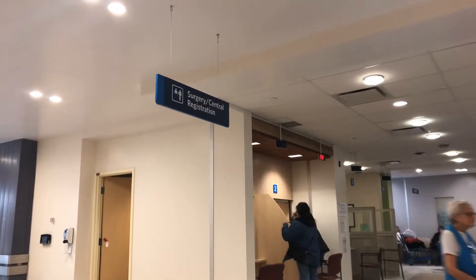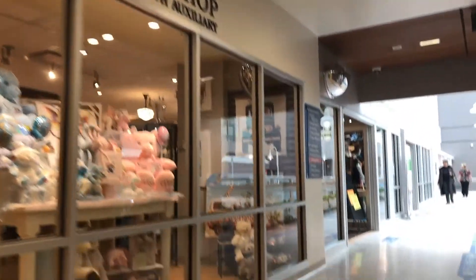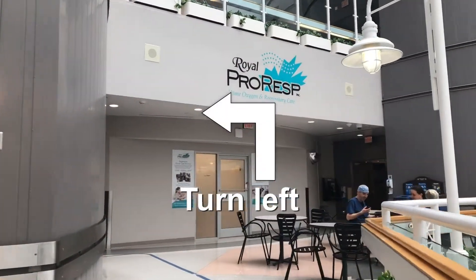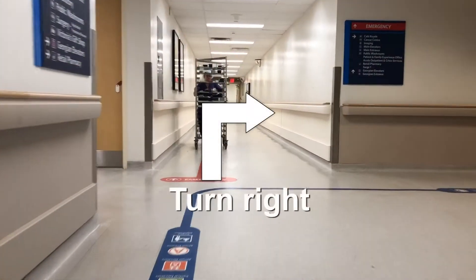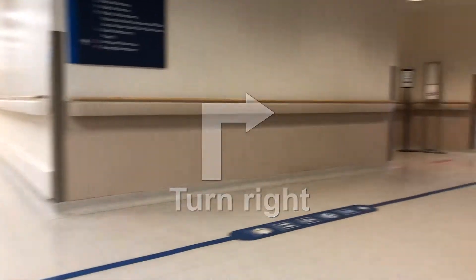You will pass Central Registration and Victoria's Gift Shop, turning left at the ProRasp entrance. Once you pass the Central Green Elevators, turn right to continue following the blue navigation line down the hallway.